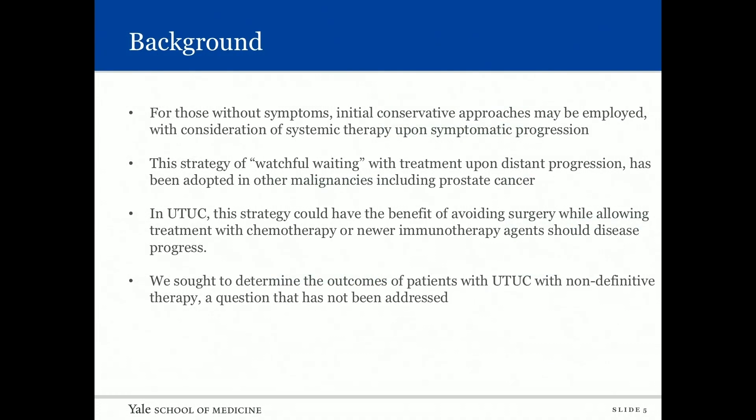The question is: for those without symptoms, initial conservative approaches may be employed with consideration of systemic therapy upon symptomatic progression. If you have someone you are following conservatively who begins to bleed, can you use embolization or radiation? The strategy of watchful waiting with treatment upon distant progression has been adopted in other malignancies including prostate cancer, and in upper tract this strategy could have the benefit of avoiding surgery.